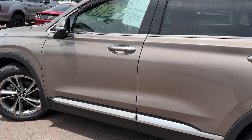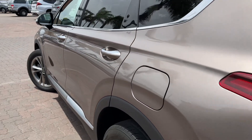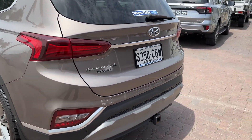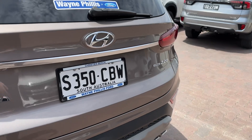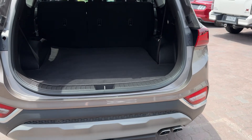The paintwork and body lines of the vehicle are almost immaculate — it's in incredible shape, been well looked after by the previous owner. You'll see the tailgate there, it's got sensors all around — front and rear parking sensors — and a power tailgate. It comes with two genuine keys.